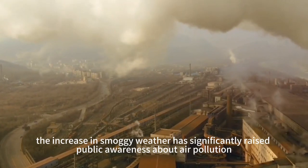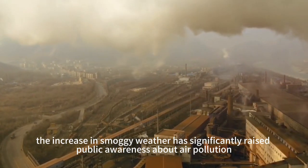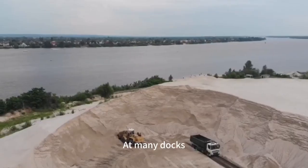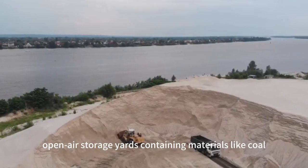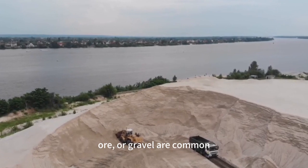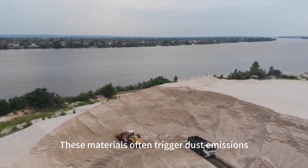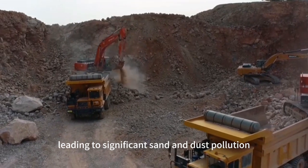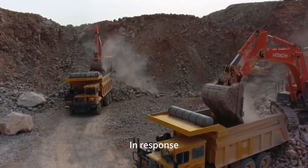In recent years, the increase in smoggy weather has significantly raised public awareness about air pollution. At many docks, open-air storage yards containing materials like coal, ore, or gravel are common. These materials often trigger dust emissions, leading to significant sand and dust pollution.